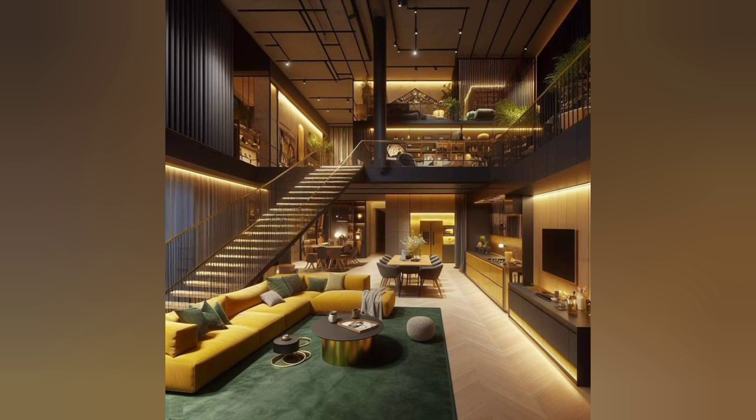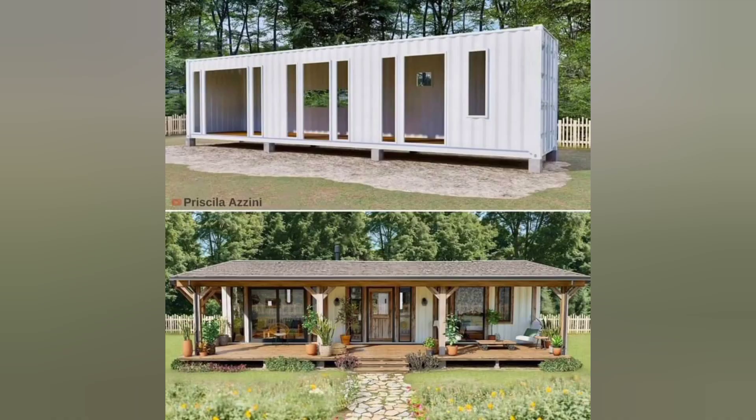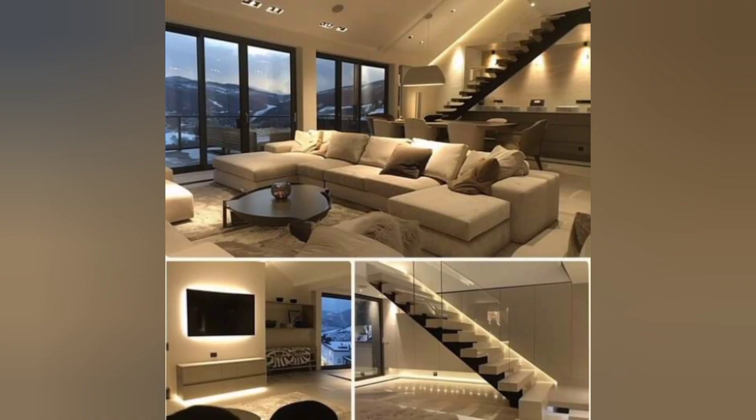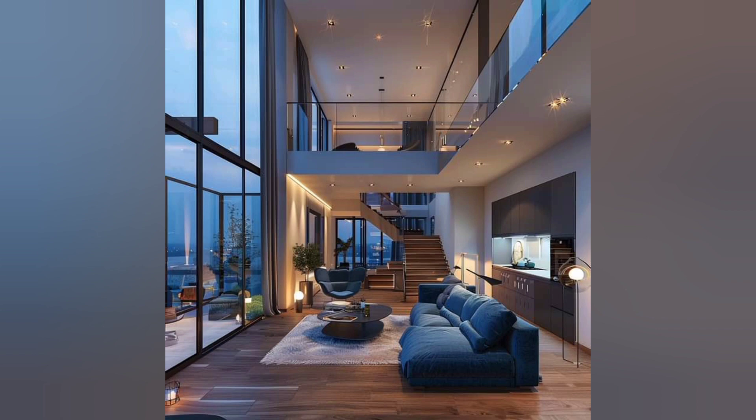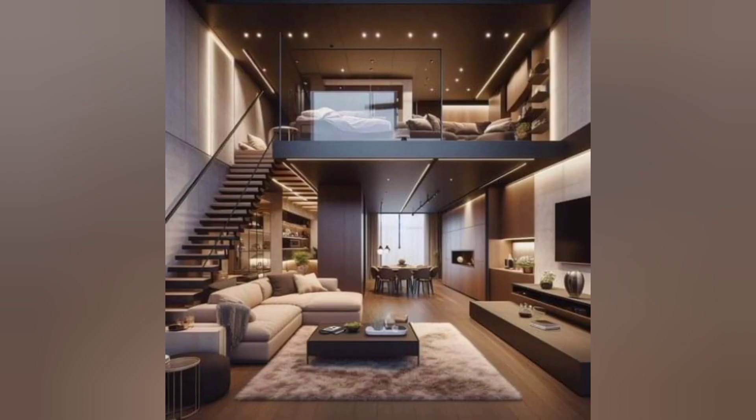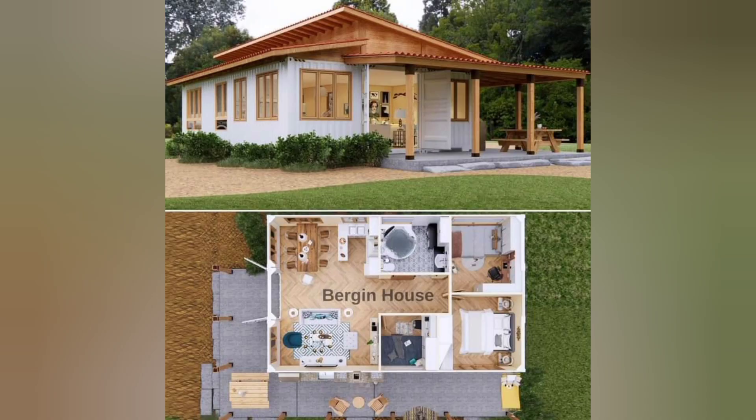Let's recap the key design elements and practical solutions we have seen in these tiny houses — from the clever use of vertical space to the seamless integration of technology. Every detail has been methodically thought out to create a truly remarkable living experience.